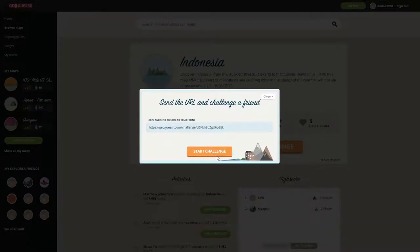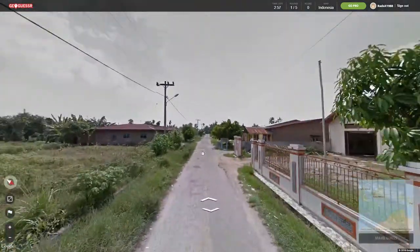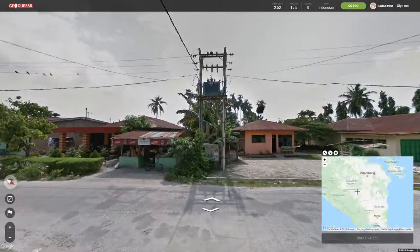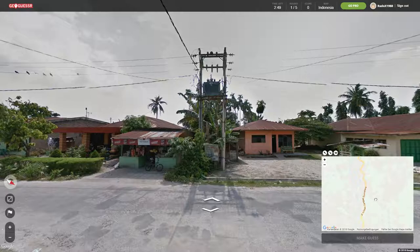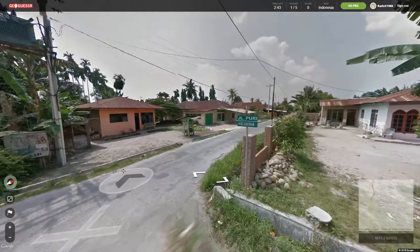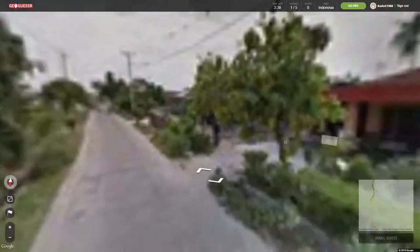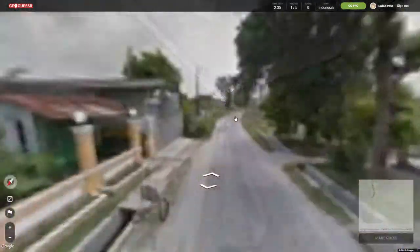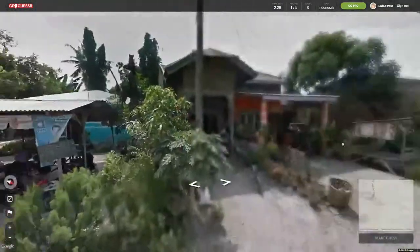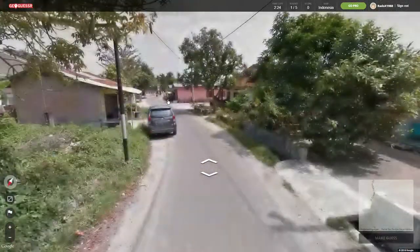Definitely one of the hardest countries in GeoGuessr because there are no road numbers for national roads. They do have a name oftentimes — this one says Sumatra, so at least you know you're in Sumatra. We know the street name starts with JL, I think it's 'Jalan' or something.